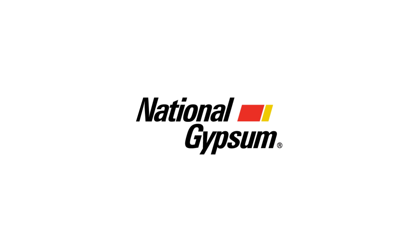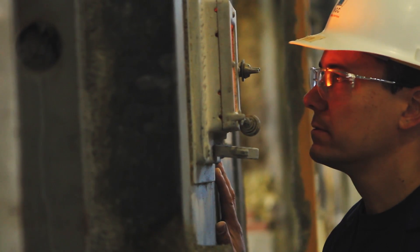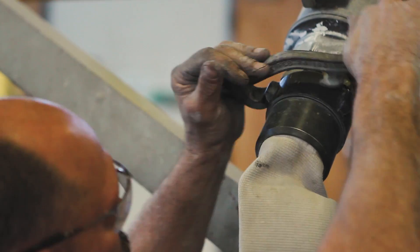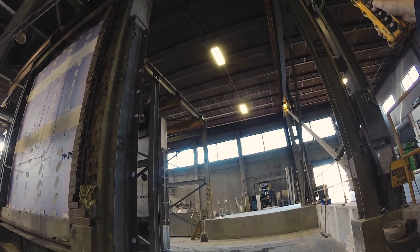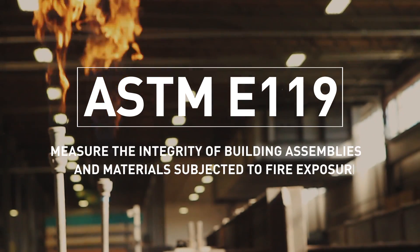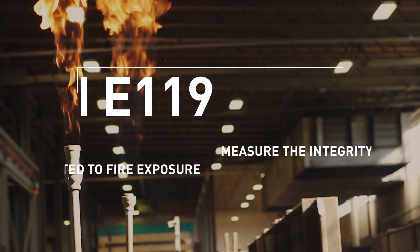National Gypsum is one of the world's largest producers of Gypsum board and a full-line supplier of quality products used worldwide. To prove it, we put our National Gypsum products to the test at our state-of-the-art facility, NGC Testing Services. Today's test, one of many, is the ASTM E119, used to measure the integrity of building assemblies and materials subjected to fire exposure.